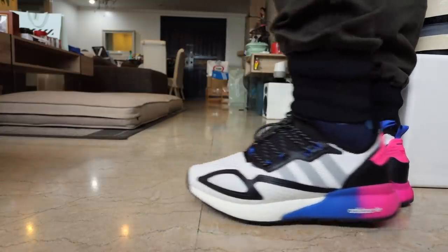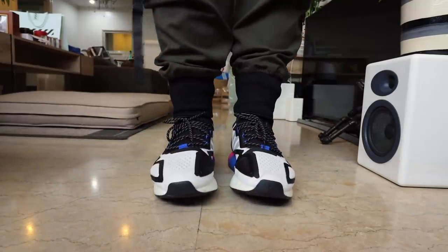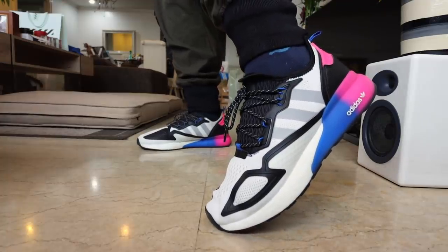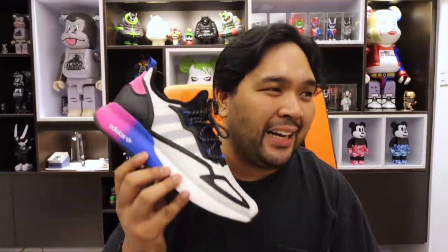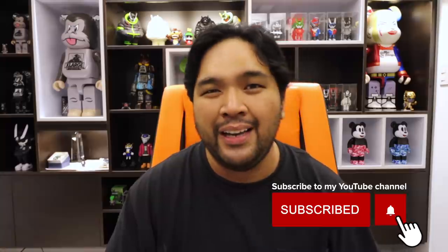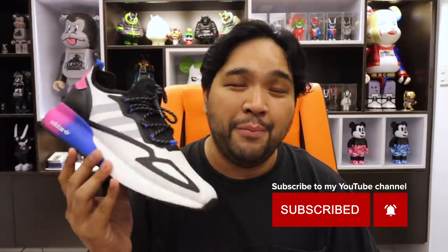Is the heel fatigue a deal breaker? It really depends on what you're going to do with the shoe. If you're going to clock in 10,000 steps in one long walk, it's not the best shoe — you're better off with running sneakers. But for casual use like going out to the mall when the pandemic is over, it's a really good sneaker to consider. It's a different lifestyle shoe — not your typical Ultra Boost or NMD — and there are a lot of colorways available.